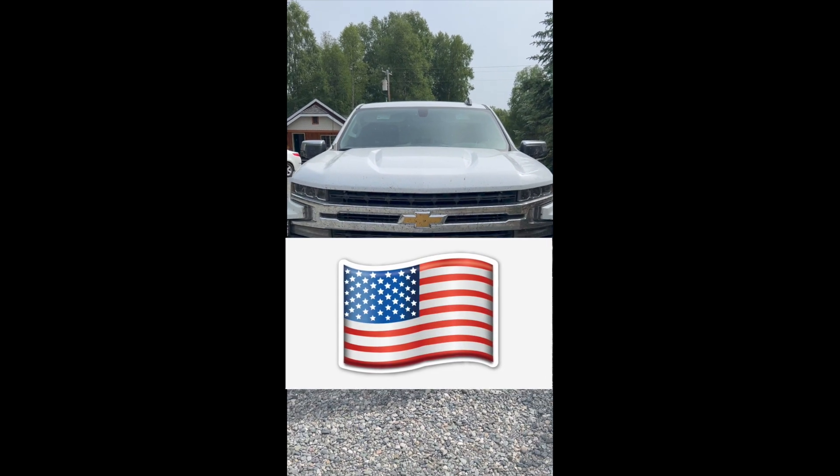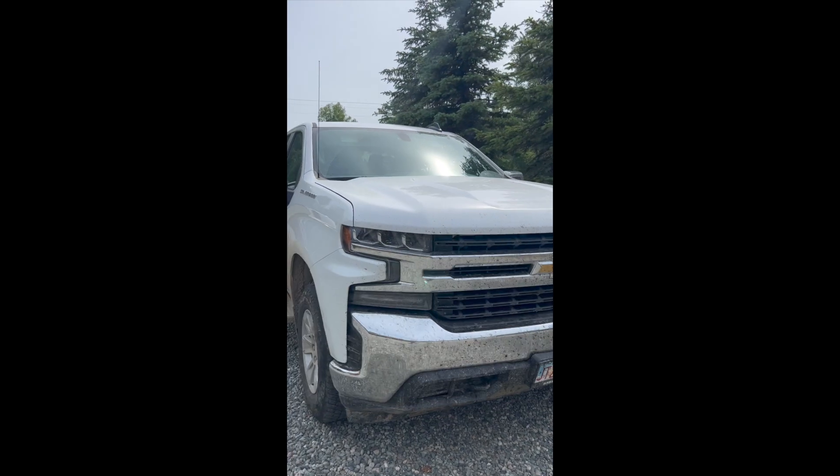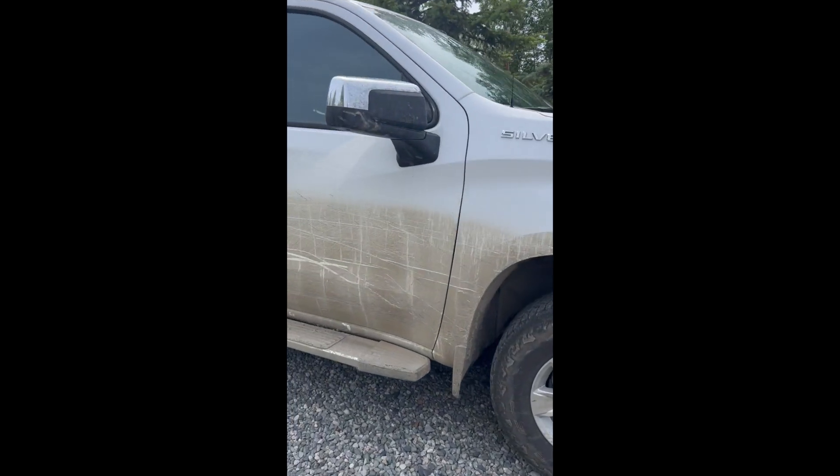I've had this rental for three weeks, drove 3,000 miles on Alaskan roads — half of that off-road: dirt roads, gravel roads, asphalt and highway.